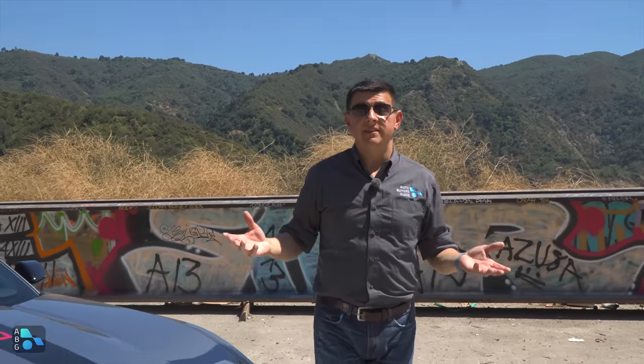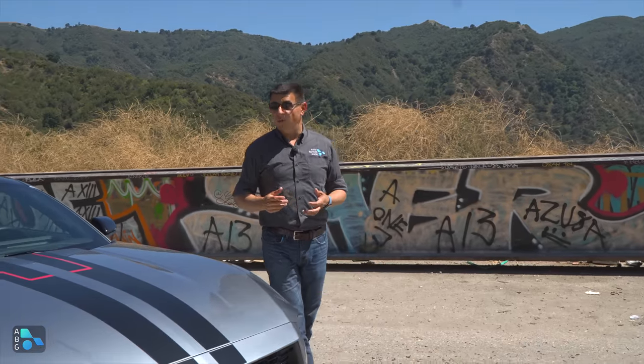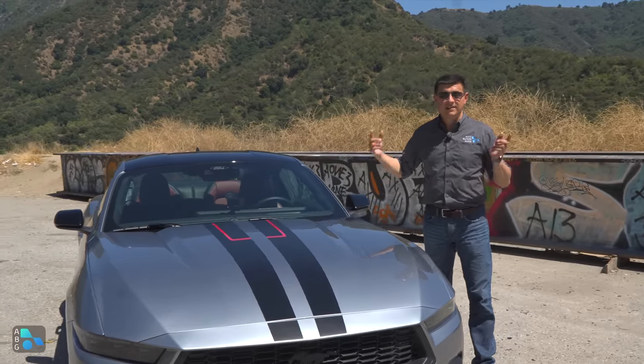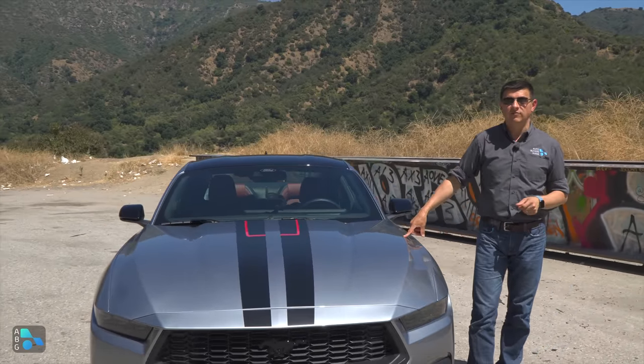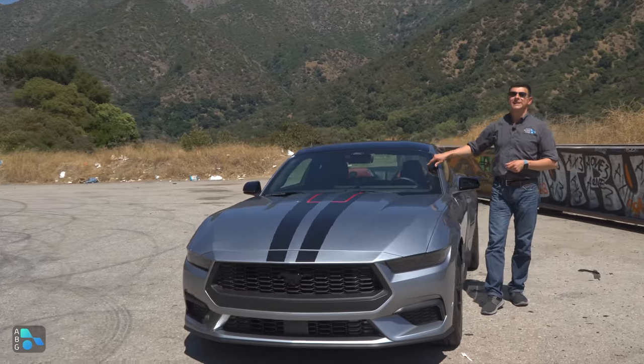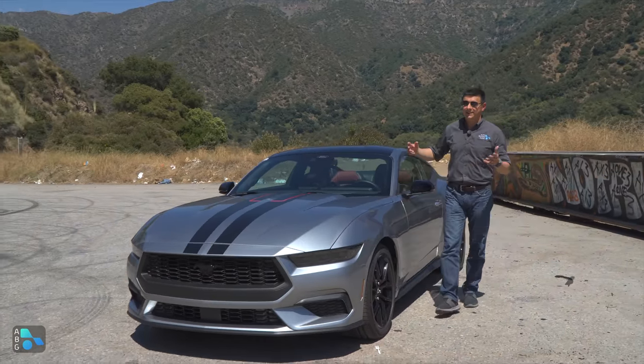If you're looking for one of the best infotainment systems available in a new car in America, or one of the most engaging and customizable electronic systems in a new car, then you should definitely take a look at this 2024 Ford Mustang. Let's take a look at the standard dual-screen infotainment system in the dashboard, and I think you'll see why.